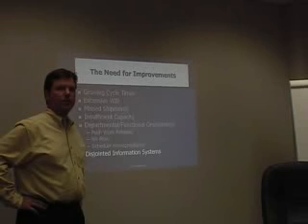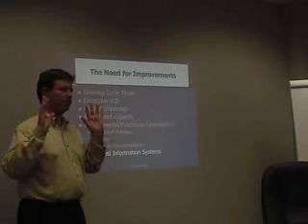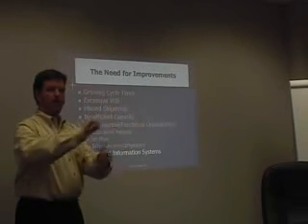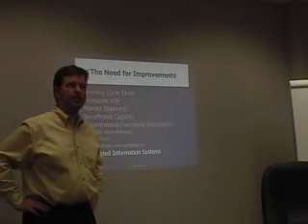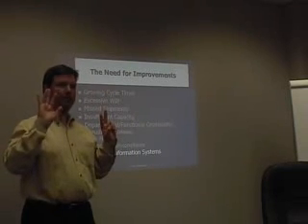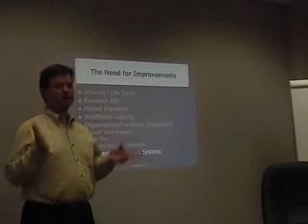A lot of the things we talked about in the Alcoa case study were true here too. They had a departmental functional organization, push work release, and were running pure MRP — a BPIC system on an AS/400 that told them when to release a batch to the floor. They didn't have any flow, no way to tell people on the floor what to run next except for big thick MRP reports. As a result, people would pretty much run whatever they wanted. And they had disjointed information systems — seven different systems, including MRP, a homegrown MES, a barcoding system, a Documentum recipe system, and a LIMS — none of which talked to each other.